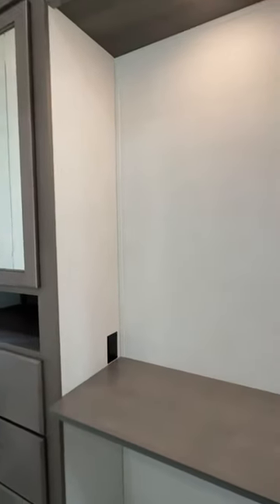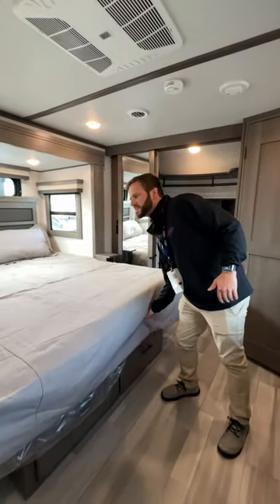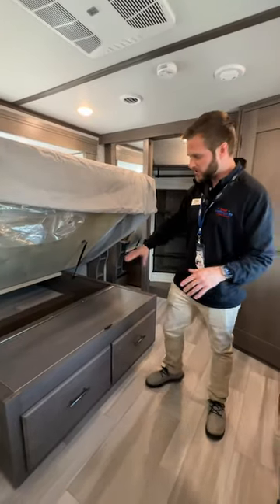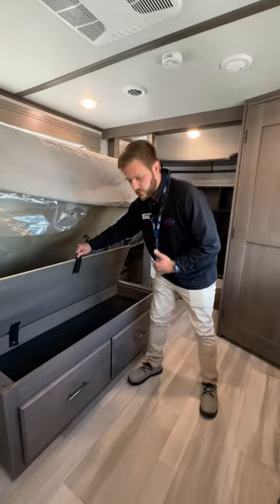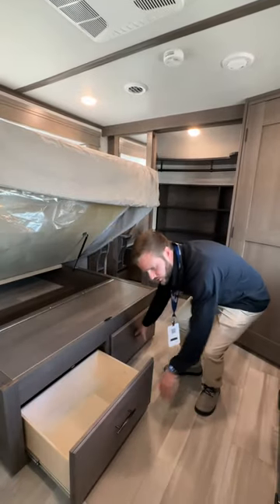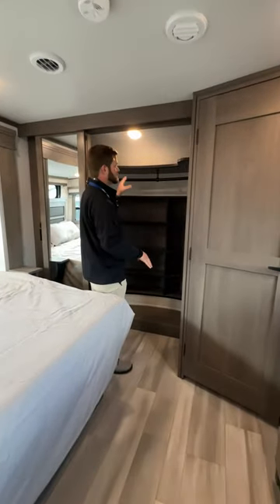Now here in the master bedroom, you have a king size bed with plenty of storage underneath with your main cargo space, lift-up storage here as well as two big drawers. Big walk-in closet with plenty of space and a nice shelf up top.